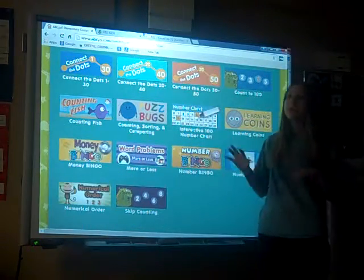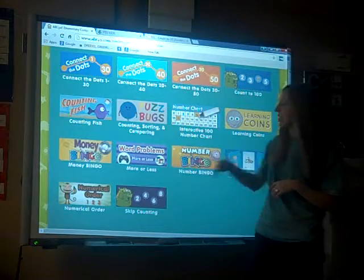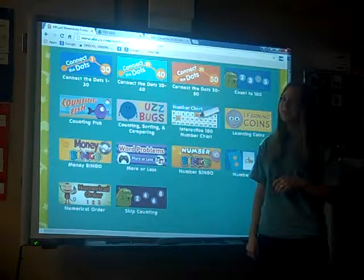Counting to 100 helps students fill in the missing numbers. And then also Fuzzbugs, the number chart, the number bingo, numerical order, and skip counting are also really fun activities. Money bingo will help when working with coins.